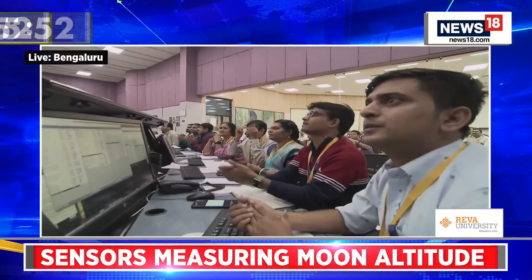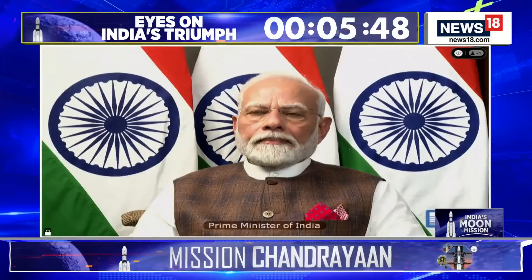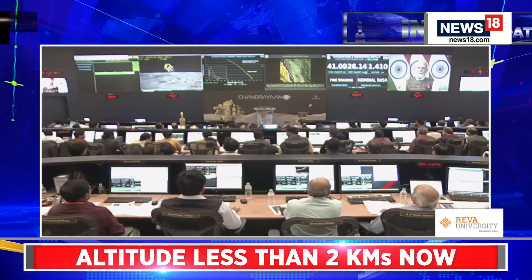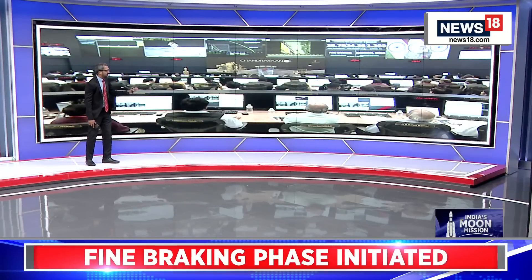Claps going around there among the young scientists. You can see it in their eyes. You can see the Prime Minister joining from Johannesburg — there is a live feed which enables him to watch this live. The horizontal velocity is down to just 30 meters per second.